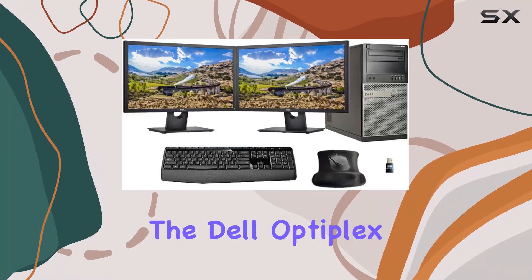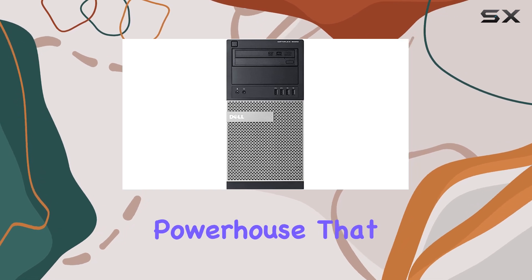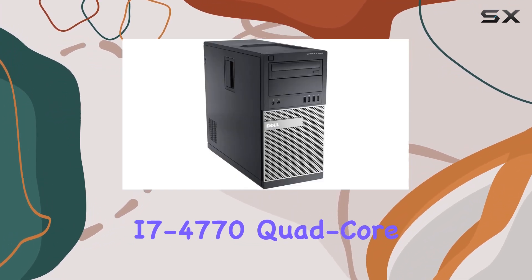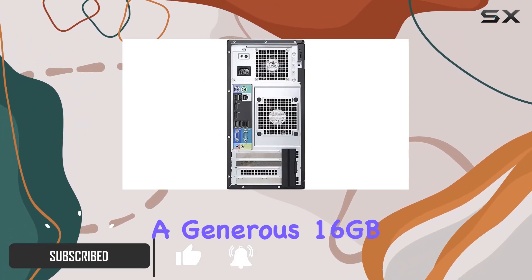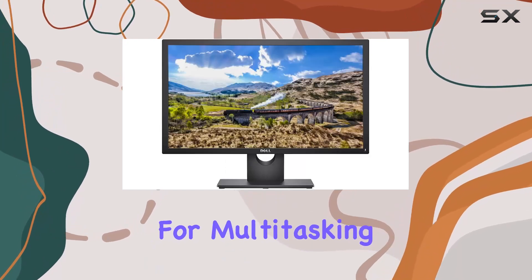Today, we're diving into the Dell Optiplex 9020 Tower PC, a certified refurbished powerhouse that caught our attention. Packed with an Intel Core i7-4770 Quad-Core 3.4 GHz CPU and a generous 16GB DDR3 RAM, this desktop is geared for multitasking and performance.